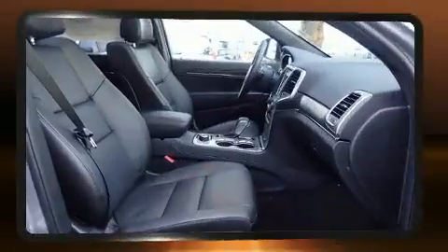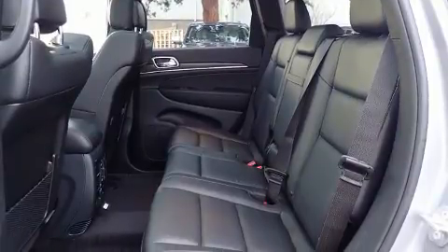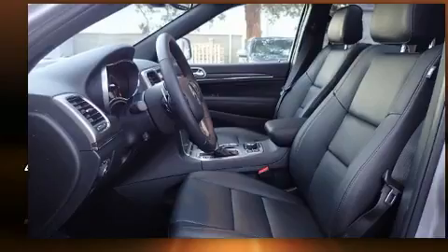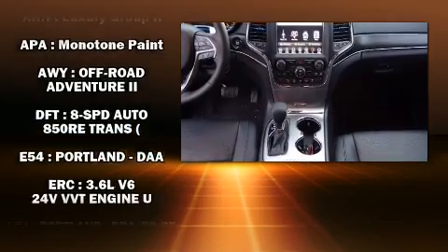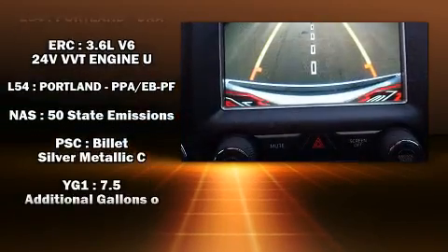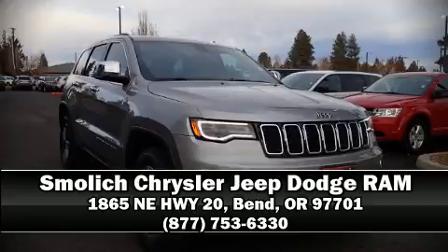With high-intensity discharge headlights illuminating your path, you'll always appreciate maximum visibility. For drivers who enjoy the natural environment, a power moonroof allows an infusion of fresh air. Jeep also prioritized safety and security with features such as traction control, brake assist, and four-wheel disc brakes with ABS. Stop by our dealership or give us a call for more information.